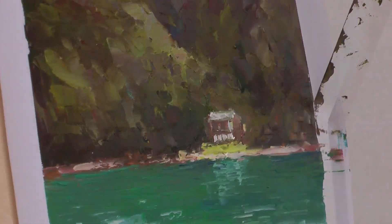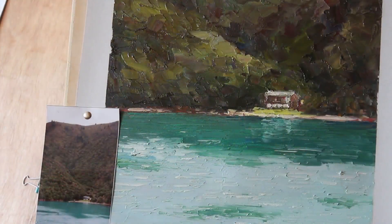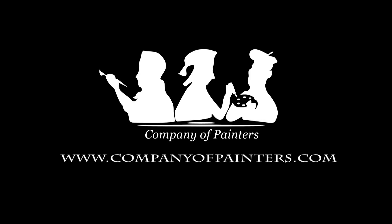Now, when I see it on my wall, I feel that I've helped to create a unique piece of art. I feel part of it. This is what collaborative art is. This is what Company of Painters does.